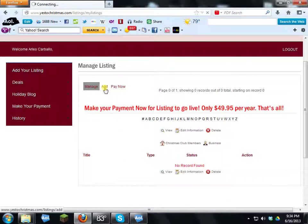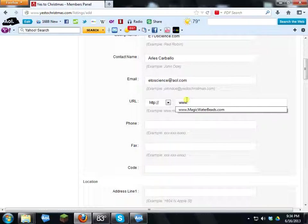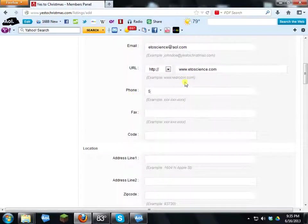To create an ad, click 'Add/Create an Ad.' The listing name will be 'ETOscience.com' — that's the business name. The contact name is myself. The email address is ETOscience@aol.com, and the website is www.ETOscience.com. The phone number goes in next, followed by the fax number.